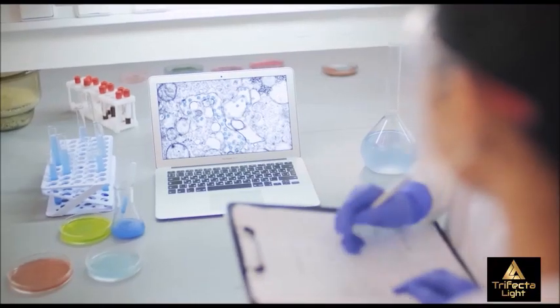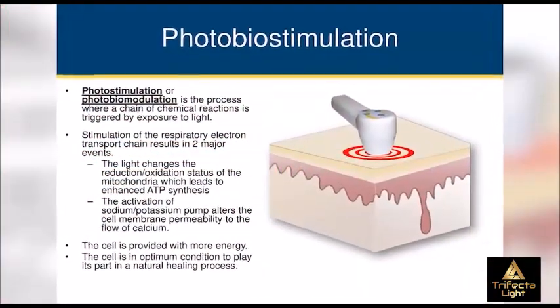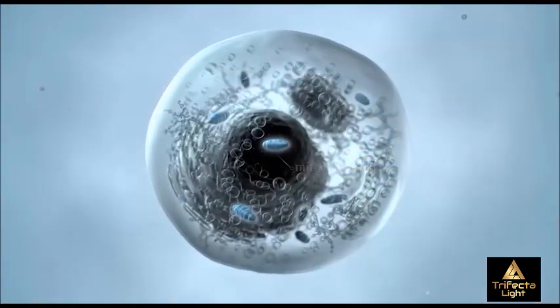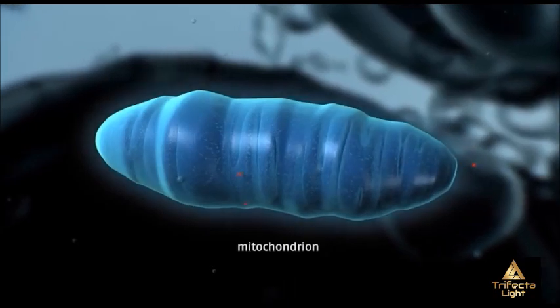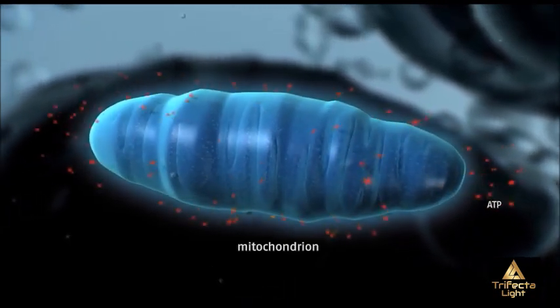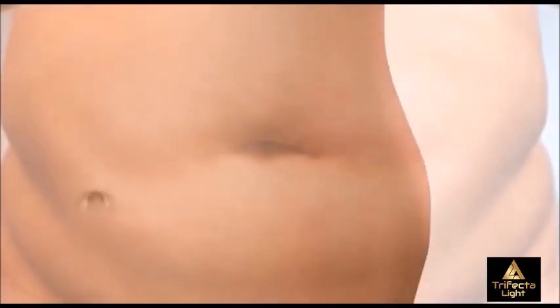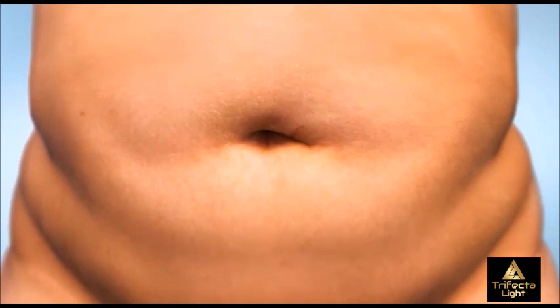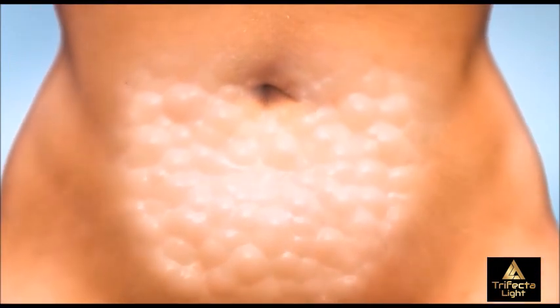Clinical studies have proven that red light therapy, like the one we use in our office, initiates a photobiostimulation reaction of the fat cells' energy factories known as the mitochondria. This causes tiny openings called transient pores in the cell membrane, or wall of the fat cell, to open. Think of your fat cells like a balloon whose air is leaking out — it literally deflates.